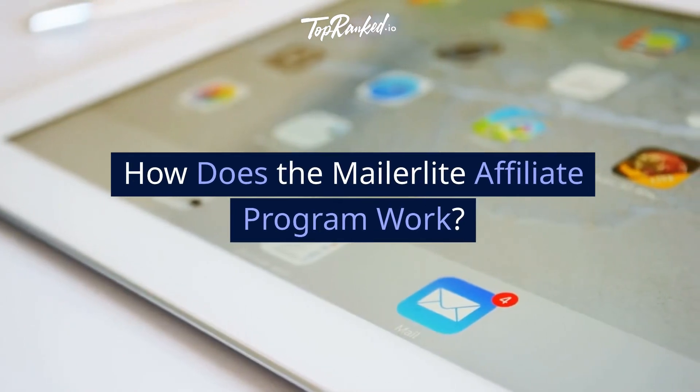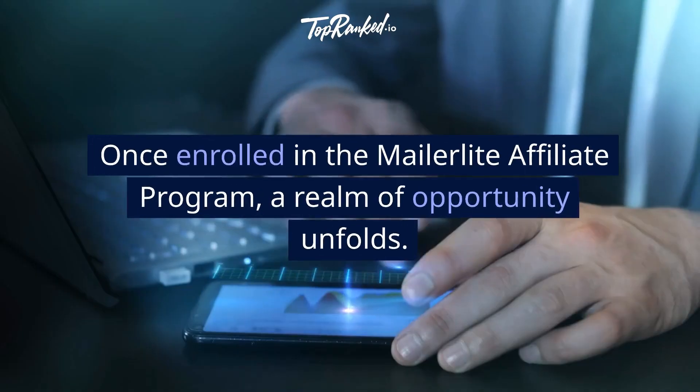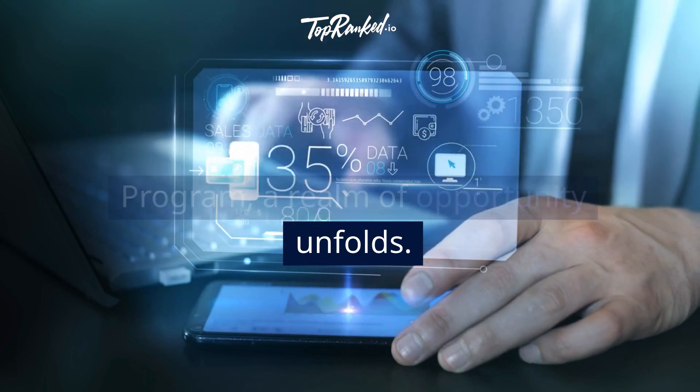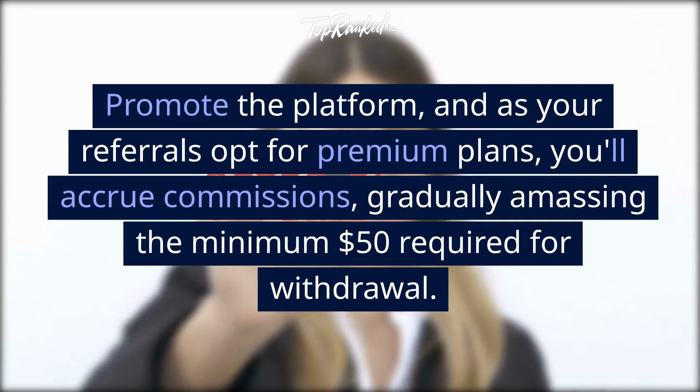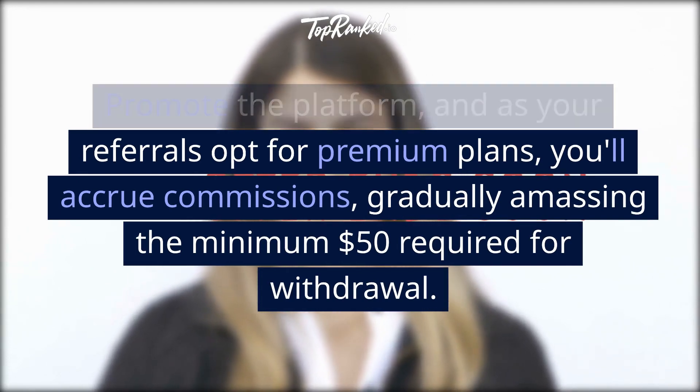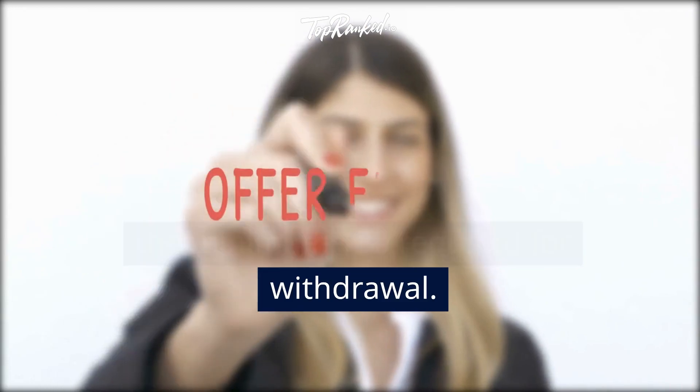How does the MailerLite Affiliate Program work? Once enrolled, a realm of opportunity unfolds. Promote the platform, and as your referrals opt for premium plans, you'll accrue commissions, gradually amassing the minimum $50 required for withdrawal.